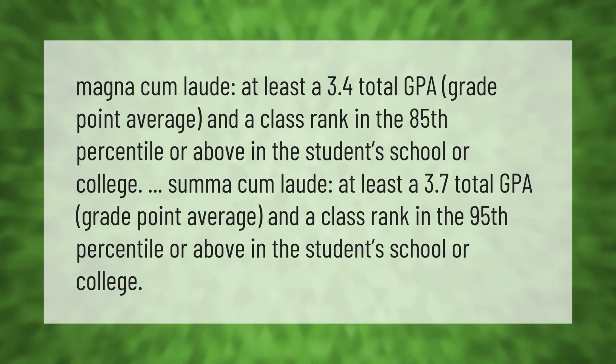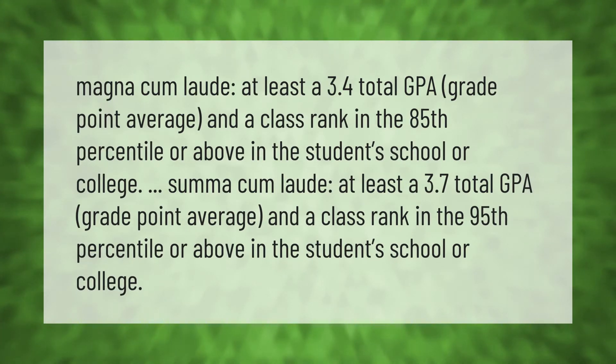Magna cum laude: at least a 3.4 total GPA grade point average and a class rank in the 85th percentile